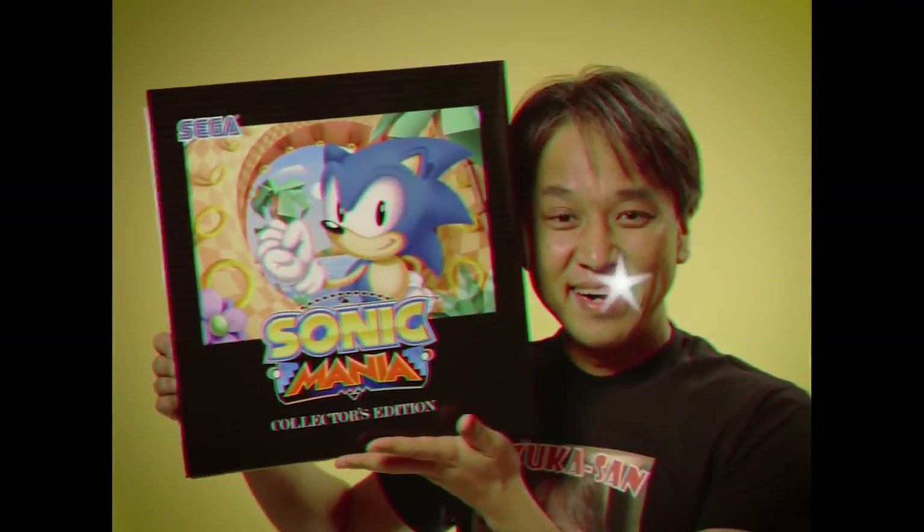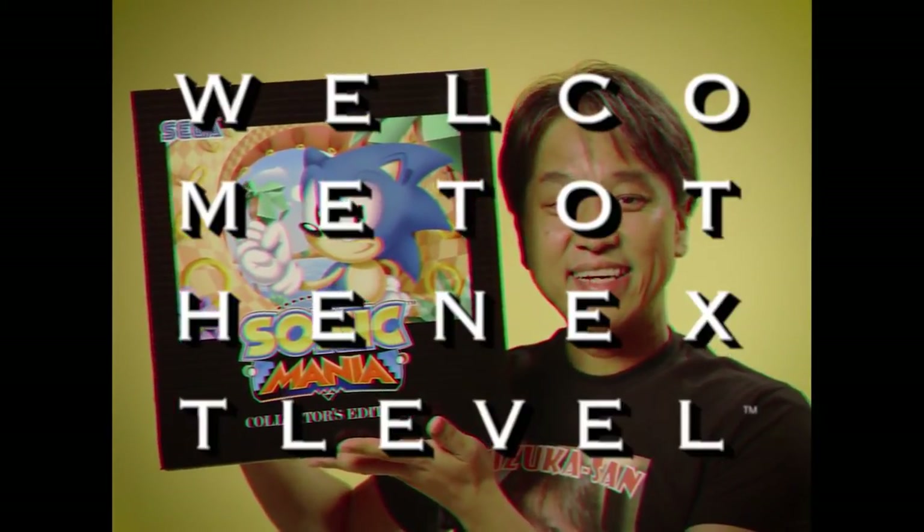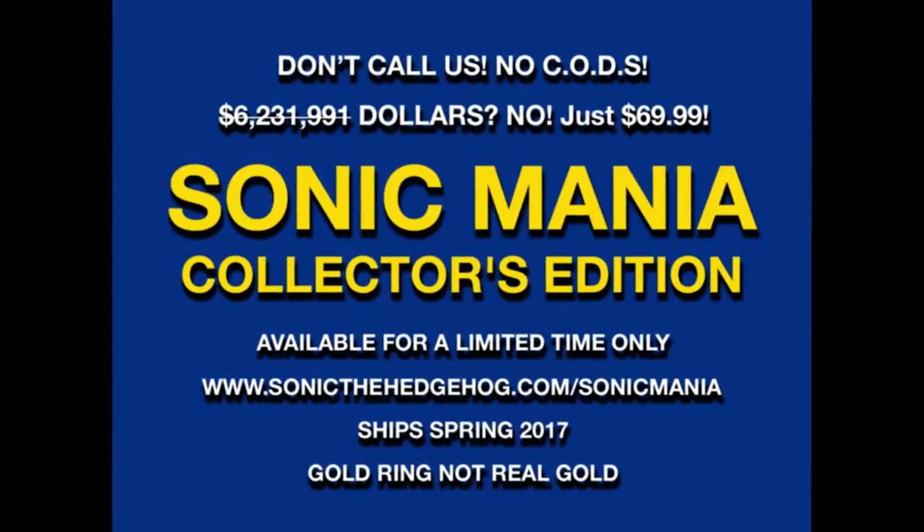Buy the Sonic Mania Collector's Edition for the ultimate celebration of past and future. Sonic Mania Collector's Edition, available now for a limited time only, and cancelled separately.